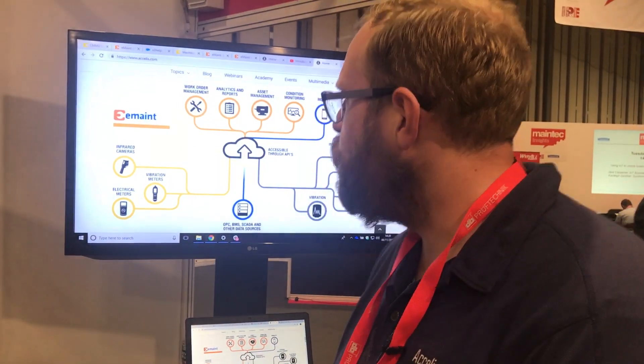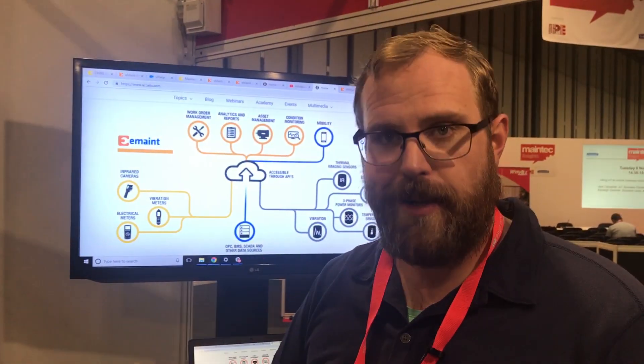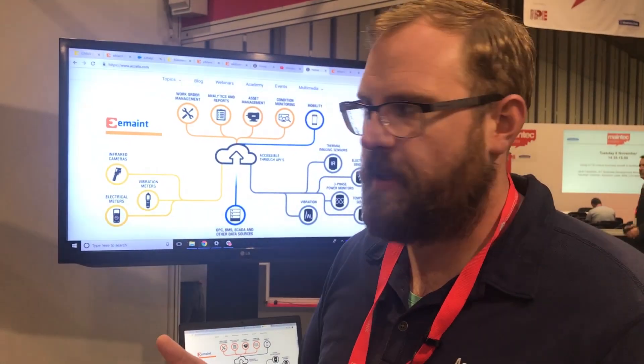In our suite of platform currently we have the E-Maint product, which is a computerized maintenance management software solution. It allows organizations to manage their assets, manage their preventive maintenance and easily integrate predictive maintenance into their overall maintenance processes.